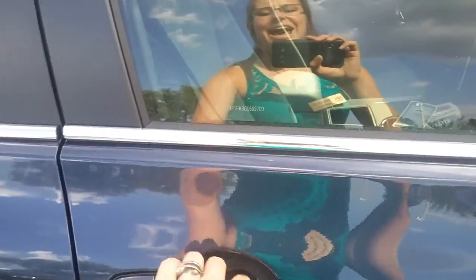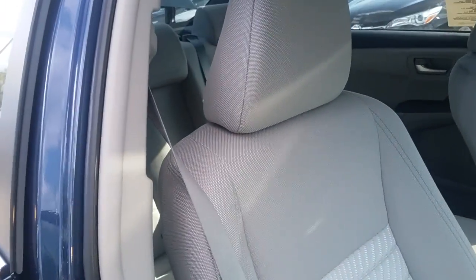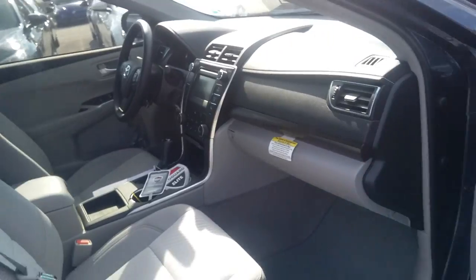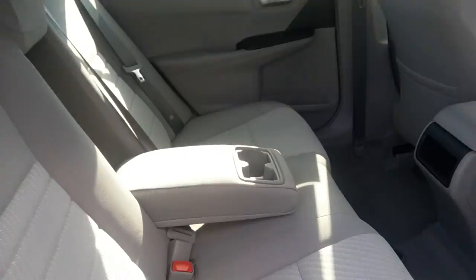All of the windows have etching on them. The seats have been treated so if there's ever an accident, tend to it quickly and it shouldn't stain. And then three years, 35,000 miles of maintenance at no cost to you — so that would be tire rotations, oil changes, fluid top-offs, all of that, and a multi-point inspection when you come in for service.